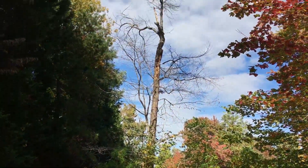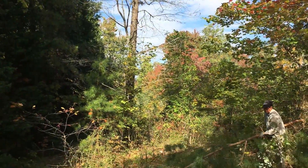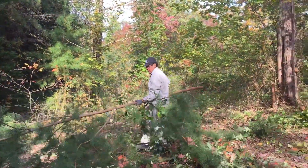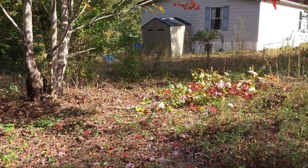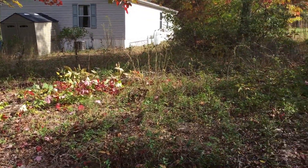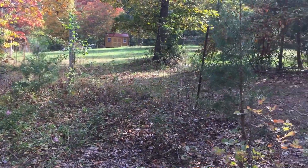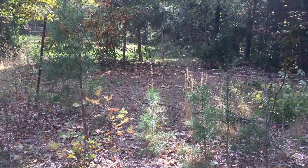We have trees that are dead in the property that need to come down, so that's what we're looking for. We're searching the property, but five acres of wooded area is pretty hard to search. Part of the house is there, there's a fence, and this is the clear yard way in the back — not the field I always film, but the other side.